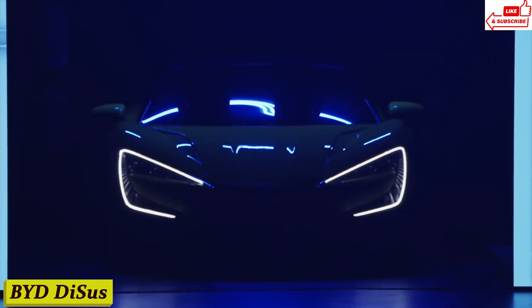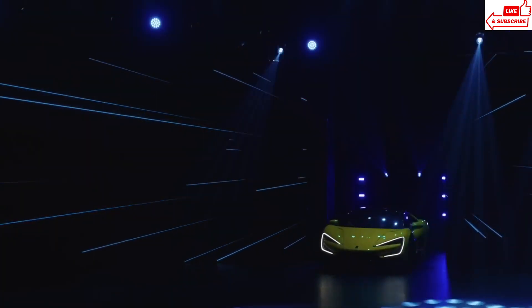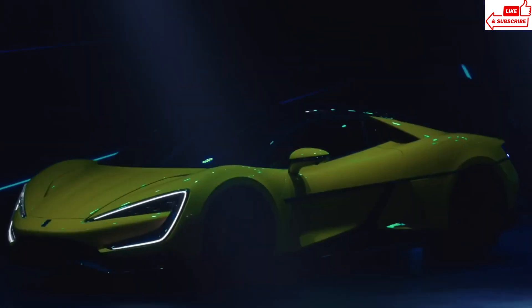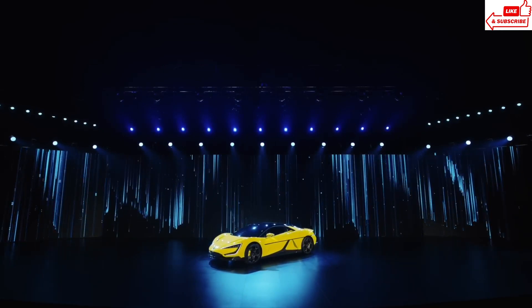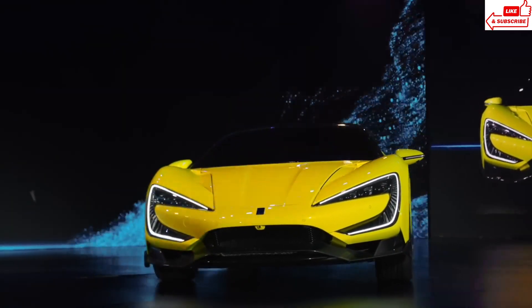Number 17, BYD Desus. Meet the BYD Desus, the epitome of innovation and sustainability on wheels. From its stylish design to its eco-friendly performance, this car is redefining what it means to drive green. The BYD Desus boasts a sleek and modern aesthetic that turns heads wherever it goes. With its aerodynamic curves and bold lines, this car isn't just about efficiency, it's about making a statement.